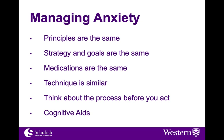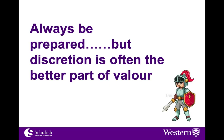Remember, the principles are the same, the strategy and goals are the same, the medications are the same, the technique is similar. We think about the process before we act, and we use cognitive aids. Always be prepared, but remember discretion is often the better part of valor. We always say don't trade an advantage for a disadvantage. The patient may be sick in front of you, but don't act without thinking.